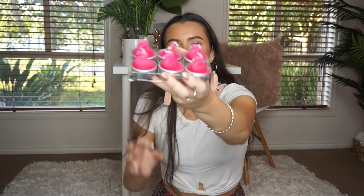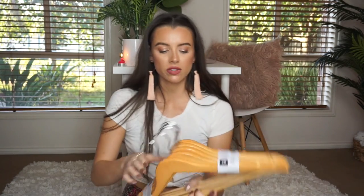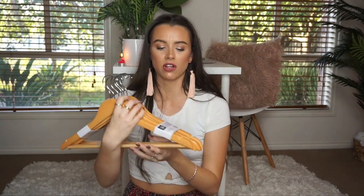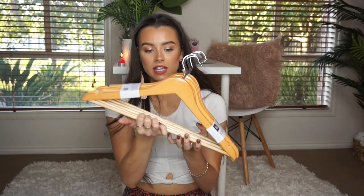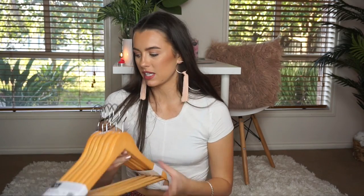Oh my god, they're so cute — I really like them, I want to light one right now and put it behind me. And then, this is really boring, but I got six coat hangers. I think they were like five dollars. I like these bigger ones for things like coats — they're just a bit more solid and less flimsy than the plastic ones.